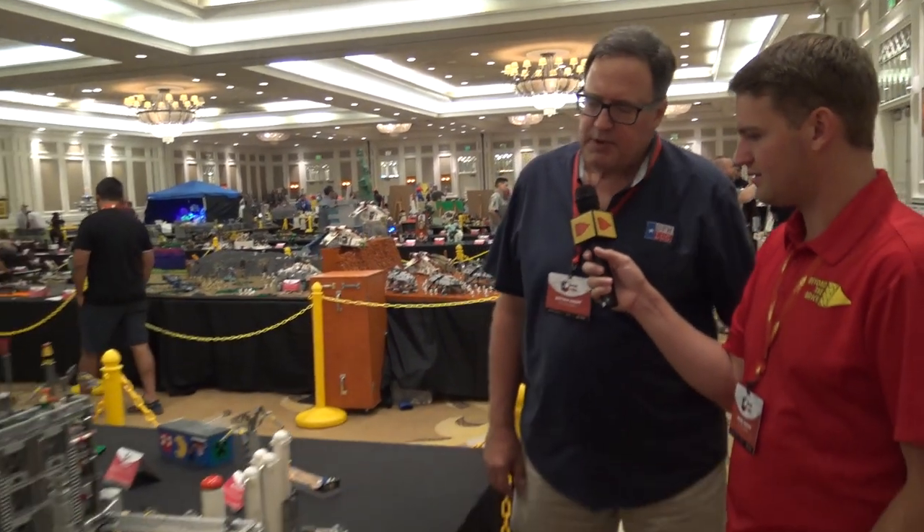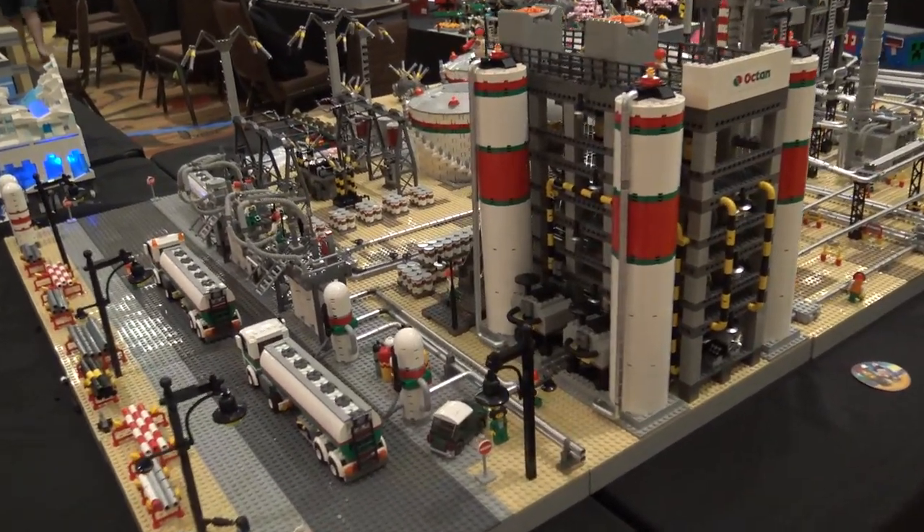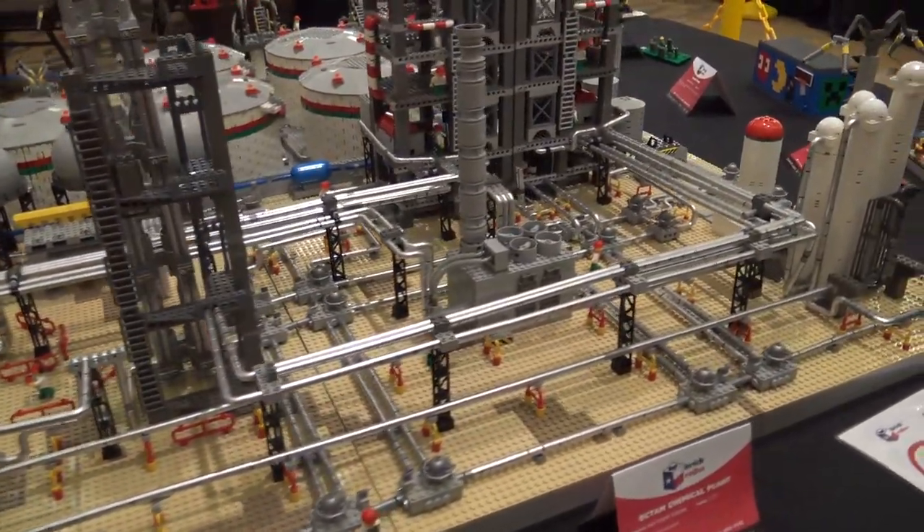This is the Octane plant. Being from North Texas, we see a lot of these on the Gulf Coast in Texas and Louisiana, so I thought it would be a good opportunity to build something folks see on a day-to-day basis.